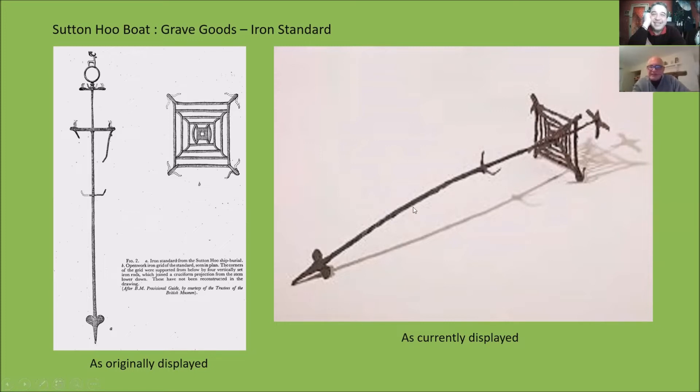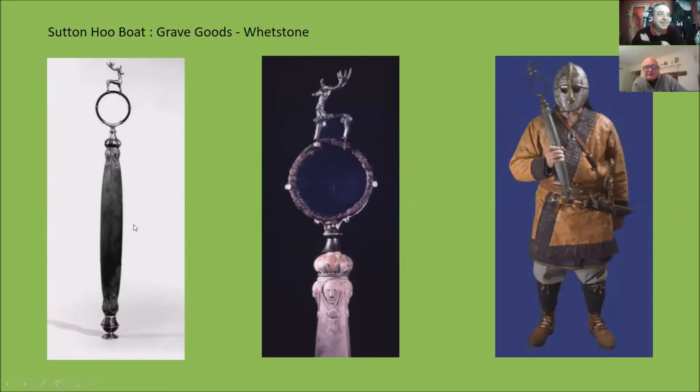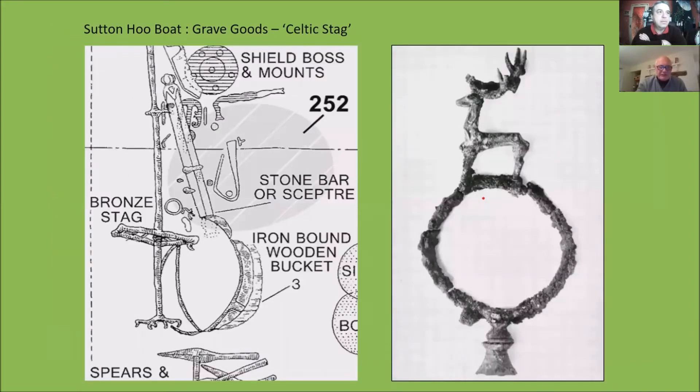From the 70s onwards, the stag's head was taken off the iron standard and put on top of the whetstone. As you can see on the right-hand picture, it then becomes like a ceremonial mace with a ceremonial function. Is there any explanation for that change? No, just a change of thinking. But if you look at where it was found, the top of the standard is a long way from where the stag was found. So if the stag was fixed to the top of the standard, that's where you would have expected it to be found.